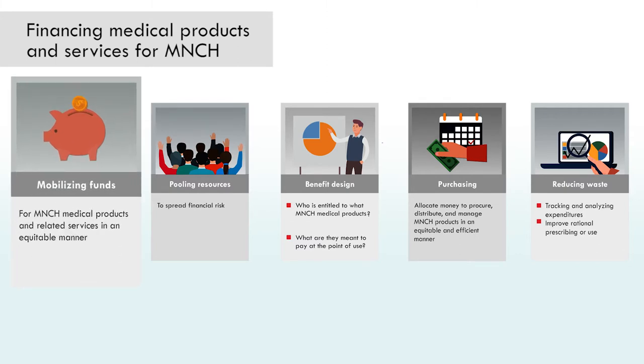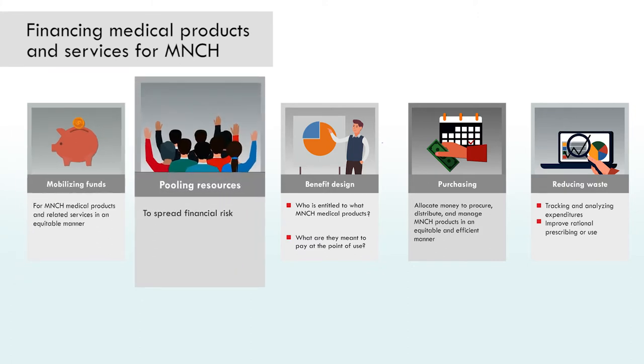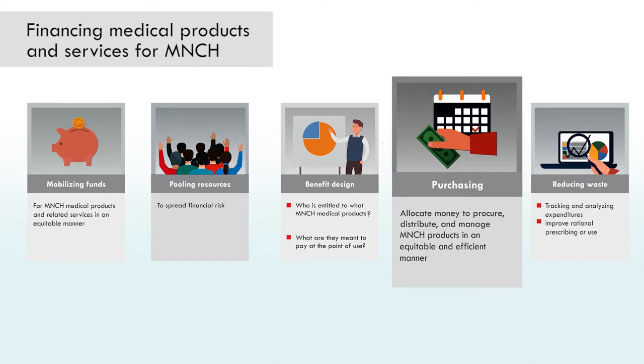The four core functions are: mobilizing funds for MNCH medical products and related services in an equitable manner; pooling resources to spread financial risk; benefit design — deciding who is entitled to what MNCH medical products and what, if anything, they are meant to pay at the point of use; and purchasing — allocating money to procure, distribute, and otherwise manage MNCH medical products and related services in an equitable and efficient manner, either directly or through external providers.